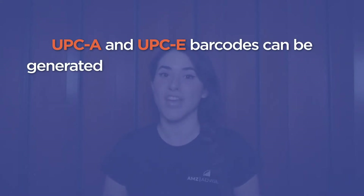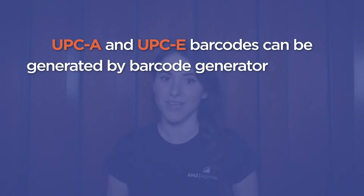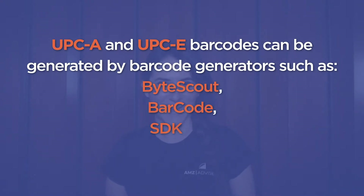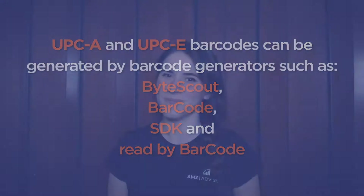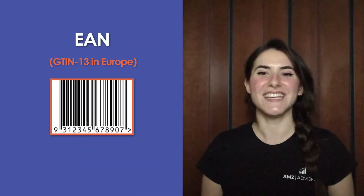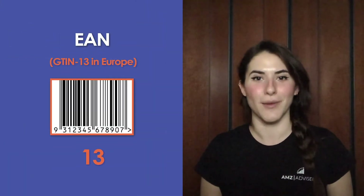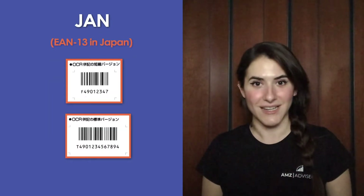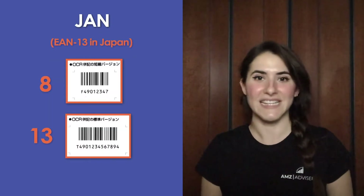UPC-A and UPC-E barcodes can be generated by barcode generators such as ByteScout, Barcode, and SDK, and read by barcode scanners. EAN in Europe, GTIN-13, is a 13-digit number. JAN in Japan, EAN-13, is an 8 or 13-digit number.